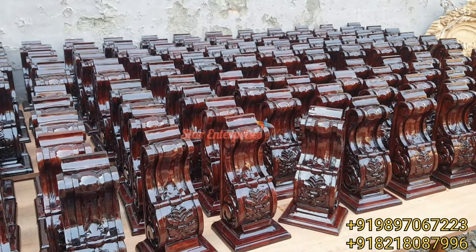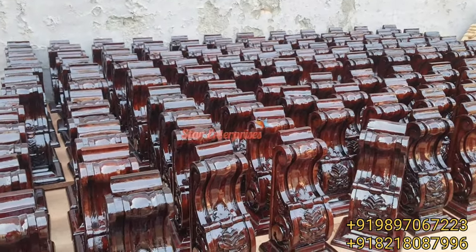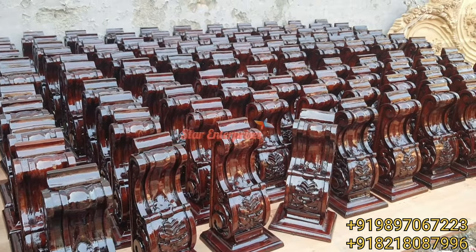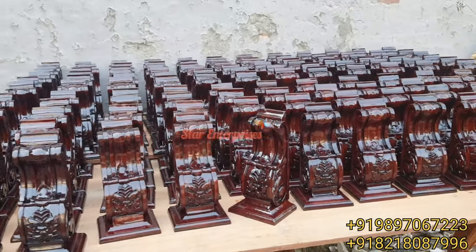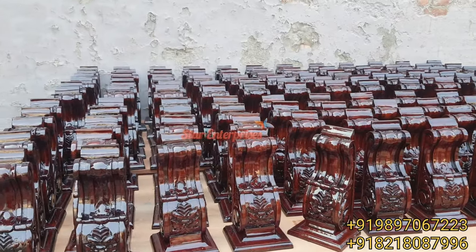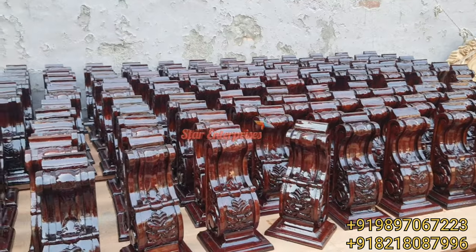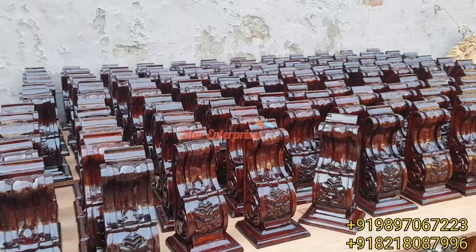If you want these kind of brackets, you can go through Star Enterprises Furniture — we can make that for you. You can contact us on the above-listed number. We provide delivery all over India and abroad. These are made in Star Enterprises Furniture.